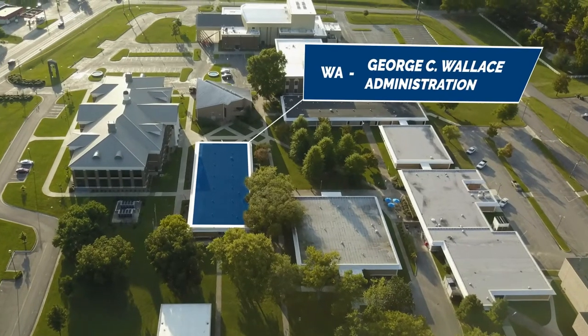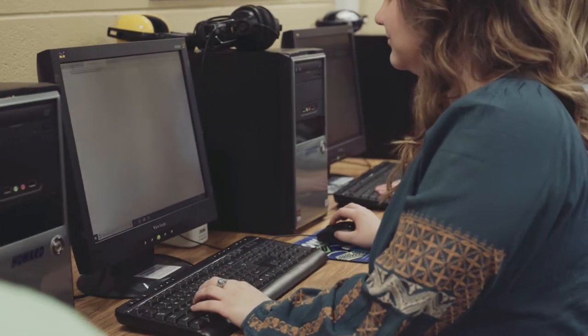The Wallace Administration Building houses our Financial Aid Office, our Business Office, and our College and Career Planning Center, which is where students can go if they have questions regarding transferring, job placement, or career building.